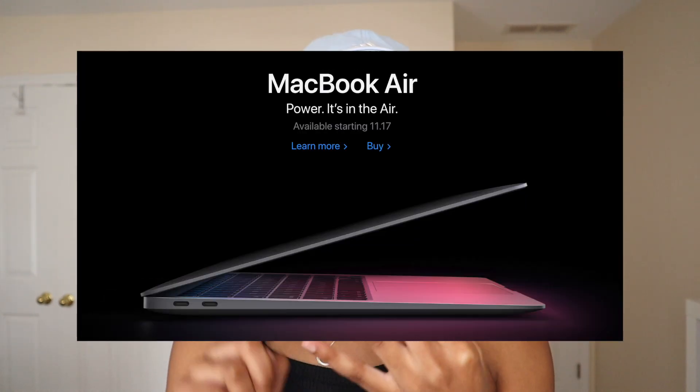I really regret buying my MacBook Pro two months ago. So obviously Apple Silicon is here. Apple just came out with the MacBook Pro, MacBook Air, and Mac mini that all have the new M1 chip.